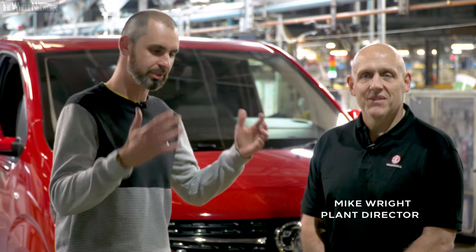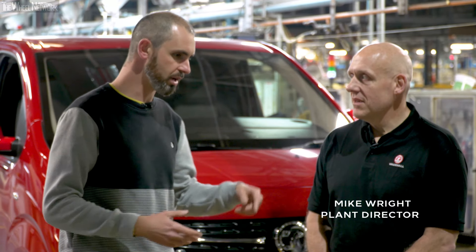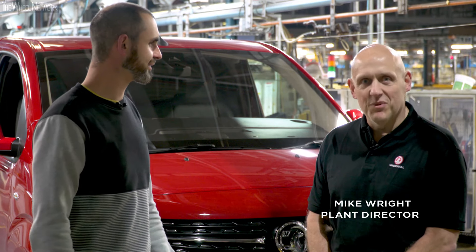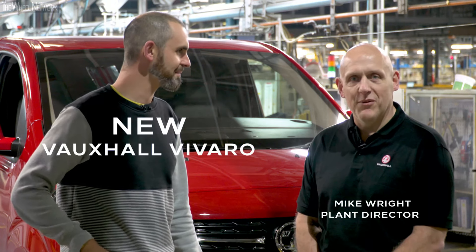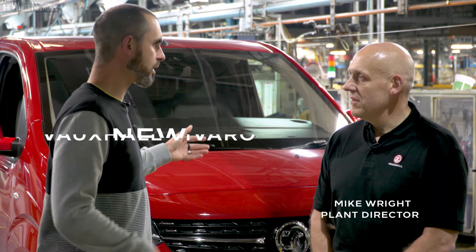This is Mike Wright, the plant manager here. Mike, your job is to make sure that this line is running, flowing beautifully and fast with the new van. That's the intention with a brand new Vauxhall Vivaro — it's built here in Luton. So what does it take to start a new production?